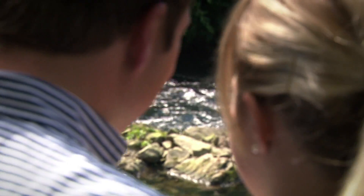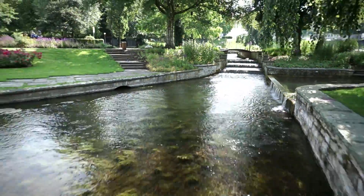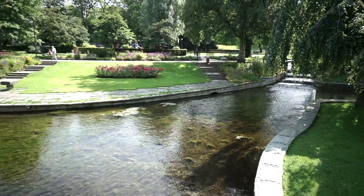For thousands of years, up until today, the Pader has endowed the people of Paderborn with an urban cultural landscape of exceptional value, characterised by water.